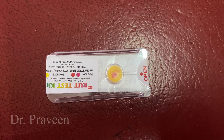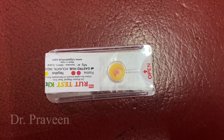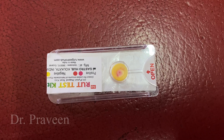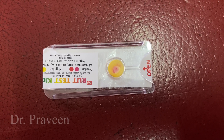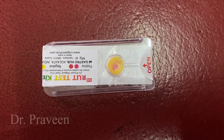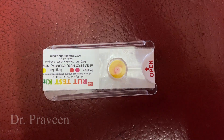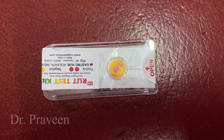H. pylori develops antimicrobial resistance through genetic changes and biofilm development. There are different strains of H. pylori present, and sensitivity to antibiotics and virulence depend on the specific strain. Warren and Marshall maintained that the majority of gastritis cases and peptic ulcers are caused by bacterial infection rather than stress and salty food.